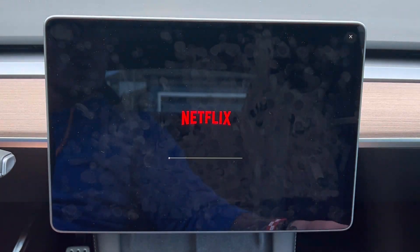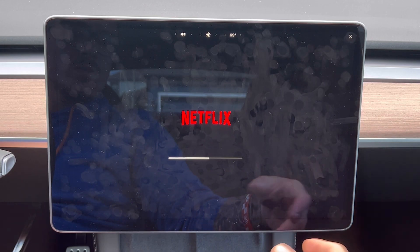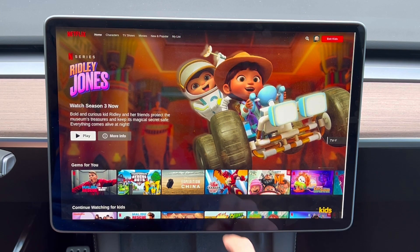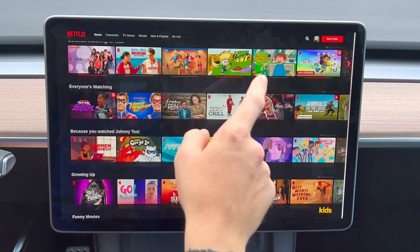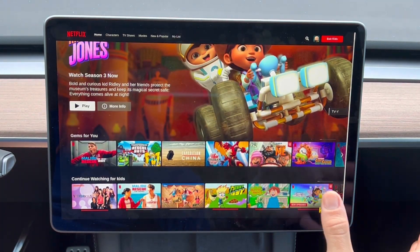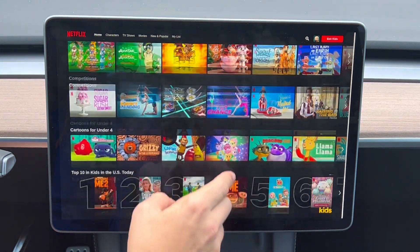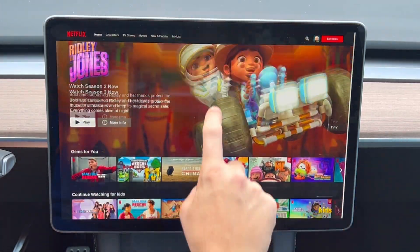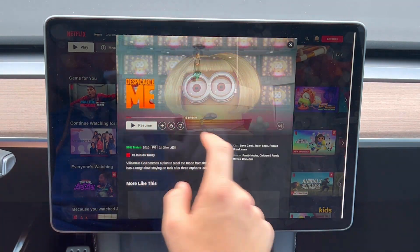Let's go ahead and open Netflix and see how it loads. I have this connected to Wi-Fi as mentioned, just to have a standard connection anyone can test. Scrolling is definitely faster — it's still not perfectly smooth, but I think that's a UI improvement Tesla needs to make. From the Intel to the AMD, this is a better experience so far. Let's load a video real quick.